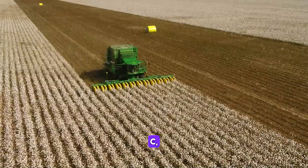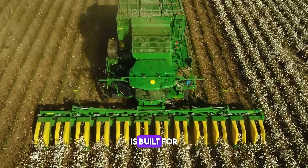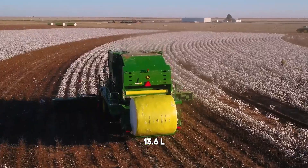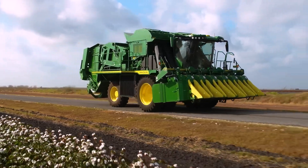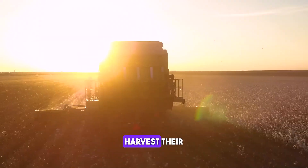The John Deere C770 combine harvester is built for high capacity harvesting and reduced grain loss. It boasts a 13.6 litre engine, a 400 bushel grain tank and a 12-row corn head. The C770 is perfect for farmers who need a powerful and efficient machine to harvest their crops.